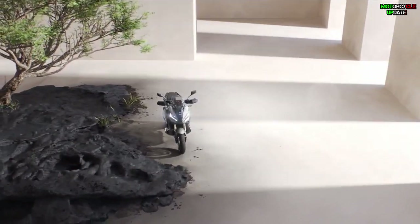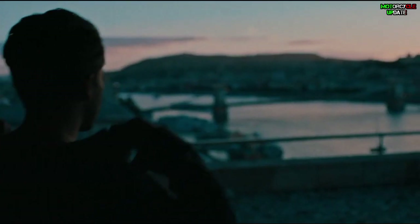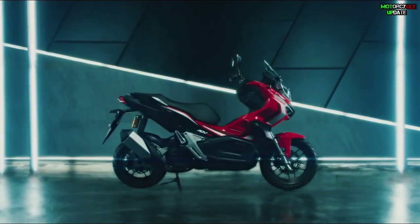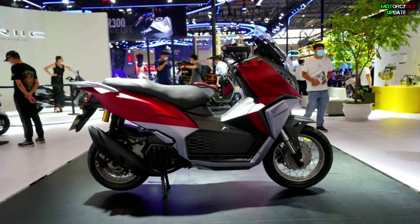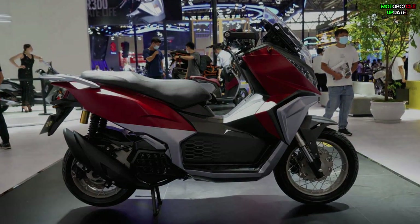Hello brothers, I hope you are in good health. After the success of the Honda X-ADV and ADV 150 in the global market, many Chinese companies have followed the design of the adventure scooter. One of which is the Eric Goby 150, which comes with spoke wheels. Let's check this out.